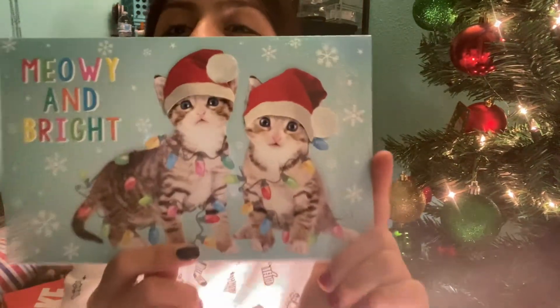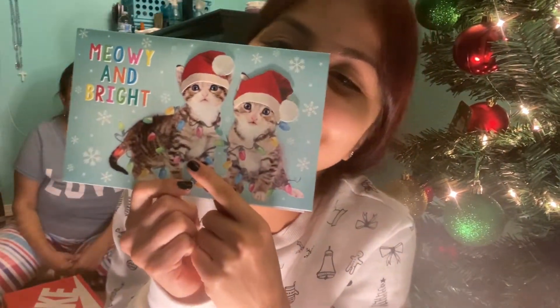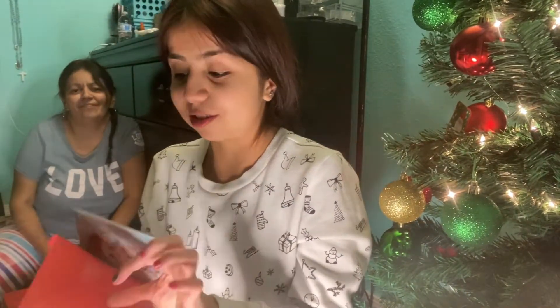She also got me this cute letter — look at it! Look at the cat, oh my god this is adorable. She wrote something personal inside. Thank you girl, I love you so much!